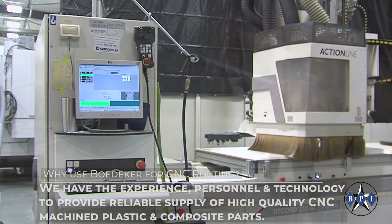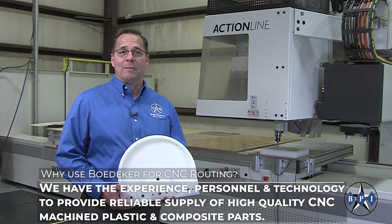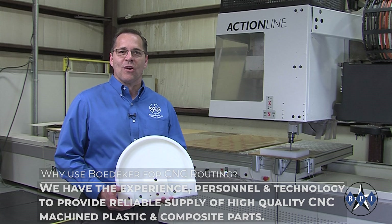We have the experience, personnel, and technology to provide a reliable supply of high-quality CNC machined plastic and composite parts.